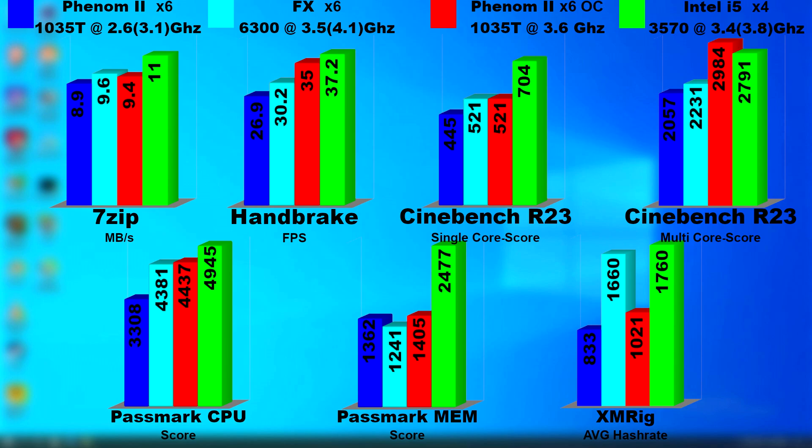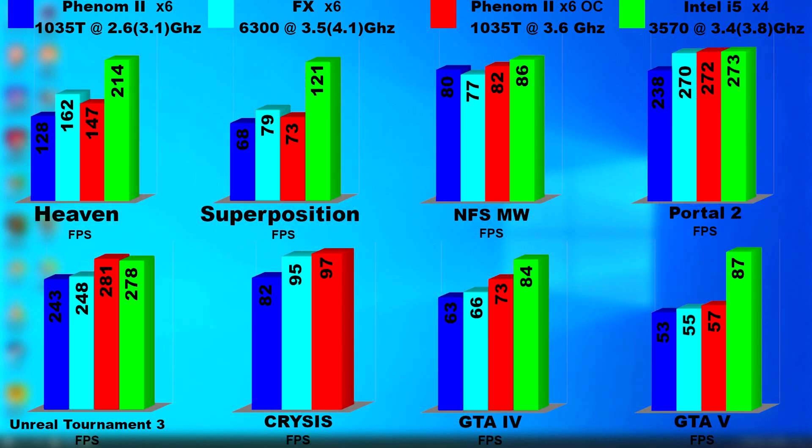When we look at gaming, it's even closer — with games like GTA 4 and 5, the average FPS is near identical. In the overclocked results, the Phenom actually pulls ahead of the FX in Unreal Tournament 3, and even pulls ahead of a 3rd Gen i5. This makes me wonder how a faster Phenom would do — would a 1090T or 1100T actually perform the same as this FX? Were the Phenom IIs just that insanely good, or did the FX underperform? You can leave your beliefs in the comments. Anyway, thank you for watching and I'll see you next time.